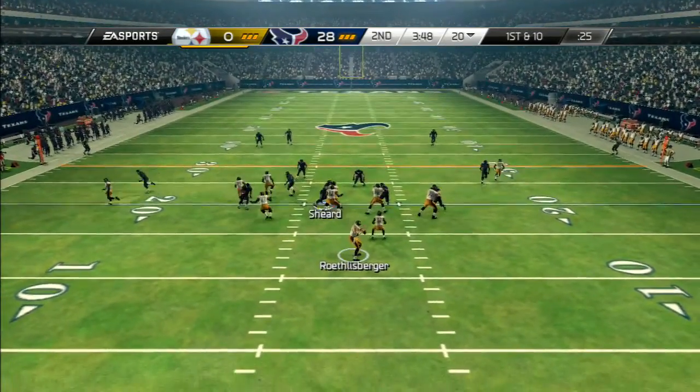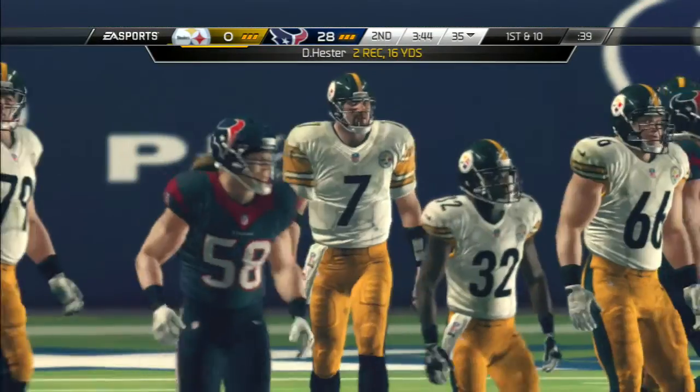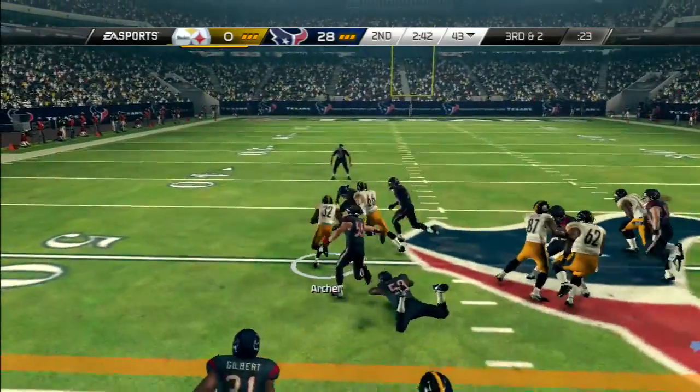Takes the snap from the shotgun, going across the middle. Hester's got the cool hands on a pass that had a lot of heat. Third and two — they'll run it. Here's the handoff.